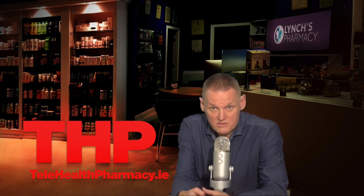If you have any questions, you can contact me through the live pharmacist at the website. You can email me or call into Lynch's Pharmacy in Douglas and Coric. Thank you for watching and have a nice day.